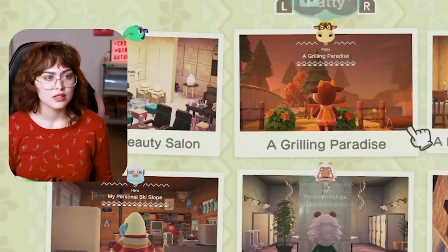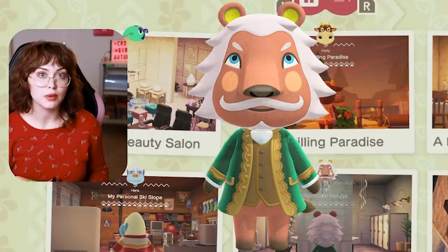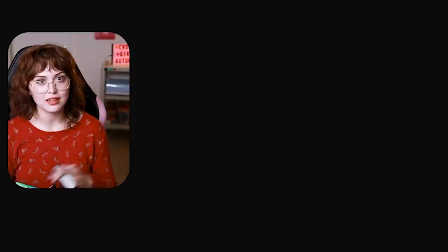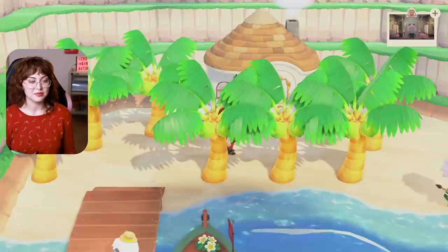The first one I have to show you is Lionel's house. He actually asks you to build a bathroom — I'm not kidding — a bathroom for his house. He calls it the restroom refuge. I absolutely slayed, killed, destroyed this build. The outside I didn't really do much to, and I regret not putting more effort into it. But the inside is absolutely insane.